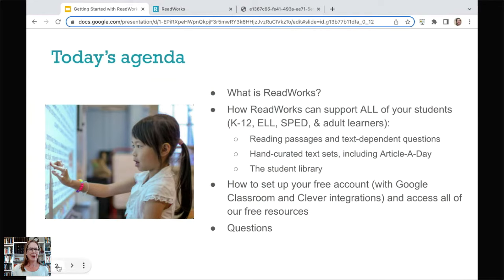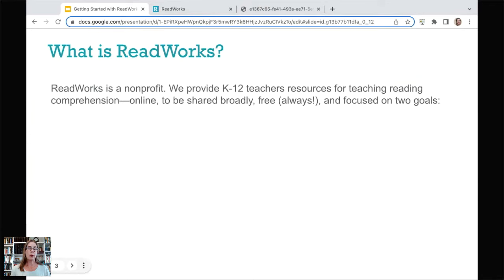So what is ReadWorks? What's most important for you to know is that we are a nonprofit — we're an edtech organization, but we're a nonprofit. So what we provide you, the teachers, is free. And it always has been free. It is online, and we hope that you share it broadly. When you hear this webinar and get the email later with the recording, share it with a colleague. We really want to support every teacher out there with our free resources, and they will always be free. That is our mission as a nonprofit.